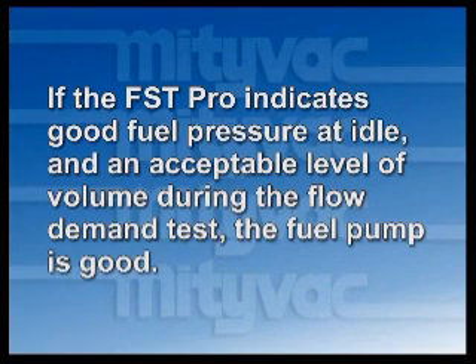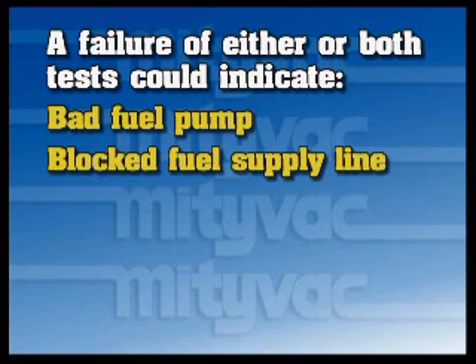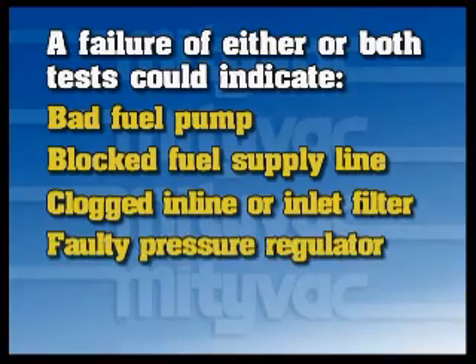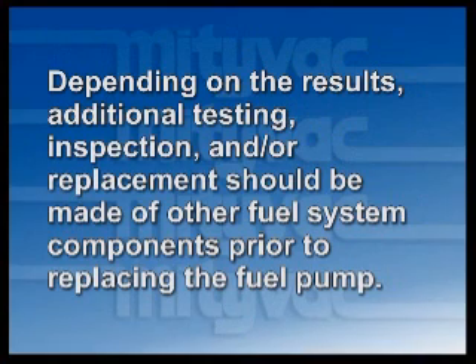If the FST Pro indicates good fuel pressure at idle and an acceptable level of volume during the flow demand test, the fuel pump is good. A failure of either or both tests could indicate a bad fuel pump, blocked fuel supply line, clogged inline or inlet filter, faulty pressure regulator, or undercharging electrical system. The FST Pro's user's manual documents additional tests for diagnosing these other components. Depending on the results, additional testing, inspection, and/or replacement should be made of other fuel system components prior to replacing the fuel pump.